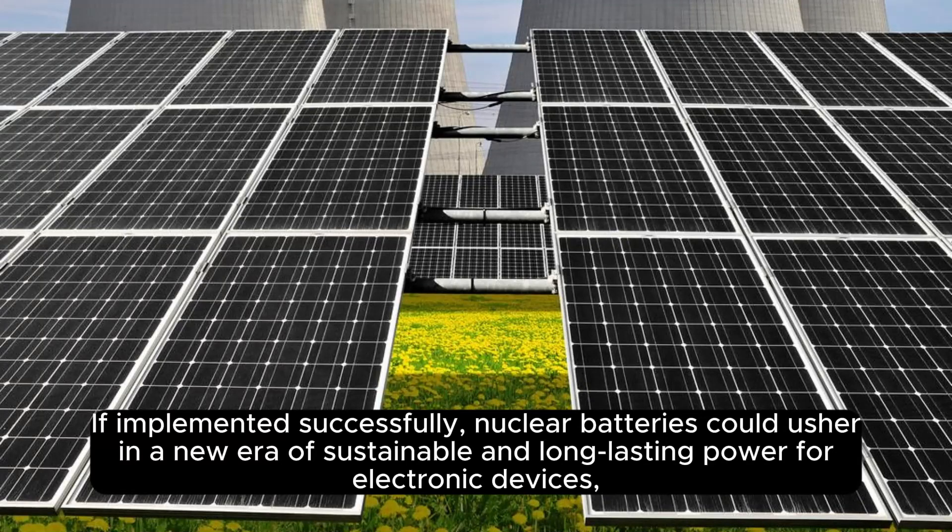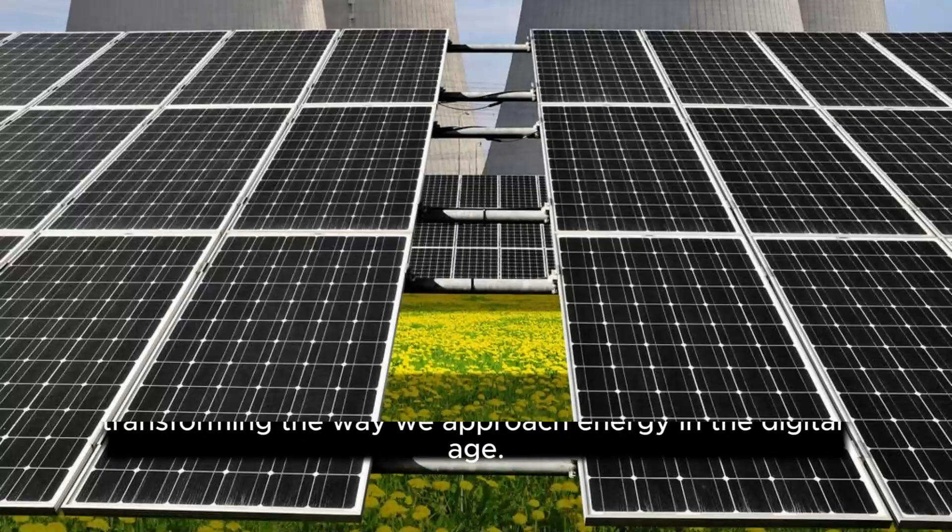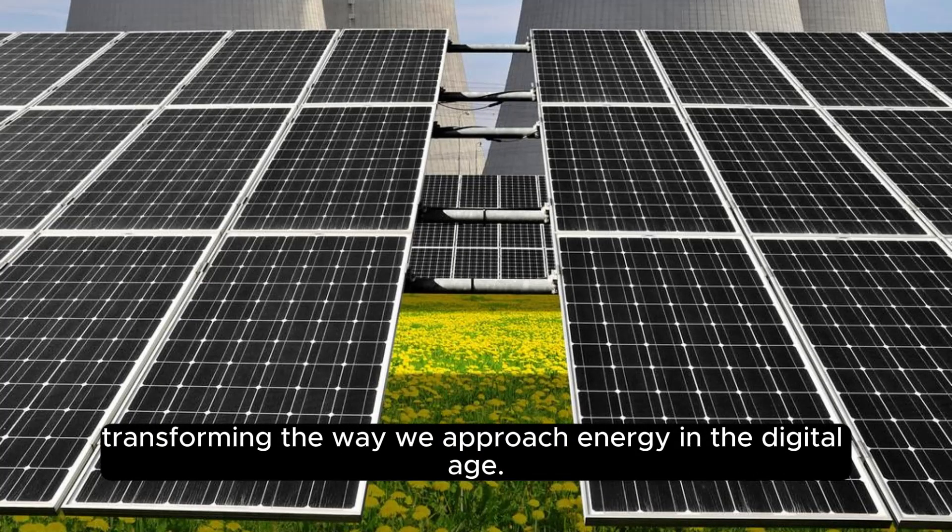If implemented successfully, nuclear batteries could usher in a new era of sustainable and long-lasting power for electronic devices, transforming the way we approach energy in the digital age.